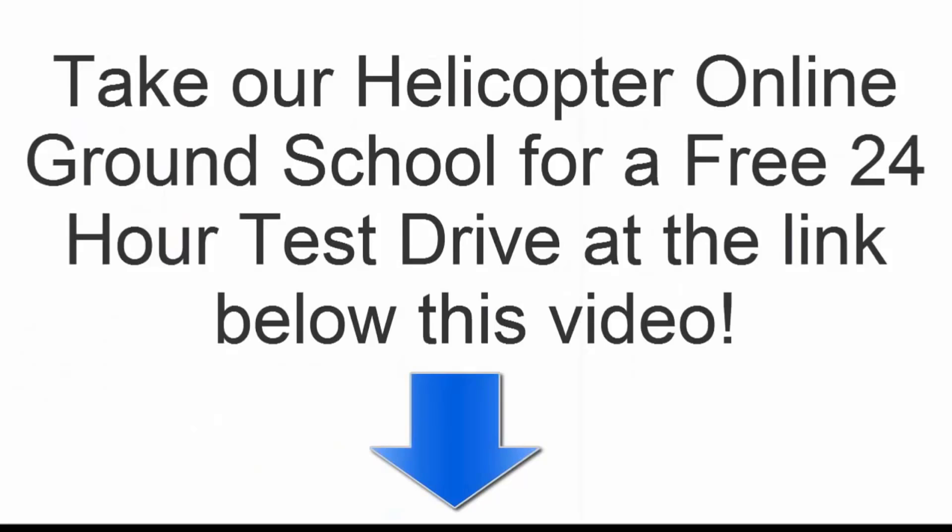Hey, don't go away just yet. You want to take our training for a 24-hour test drive? There's a link below this video — you can click that and enter your name and email to get access to our training site for 24 hours and take a look firsthand.